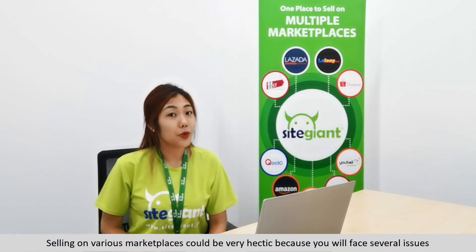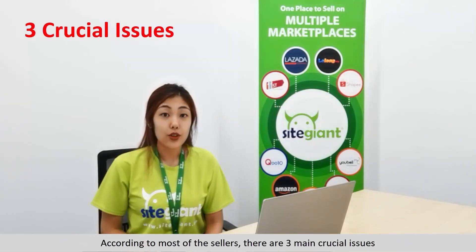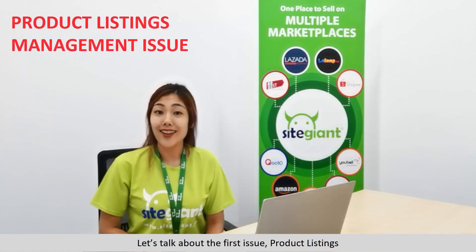Selling on various marketplaces could be very hectic because you will face several issues. According to most sellers, there are three main crucial issues, which are managing product listing, inventories, and orders. Let's talk about the first issue: product listing.